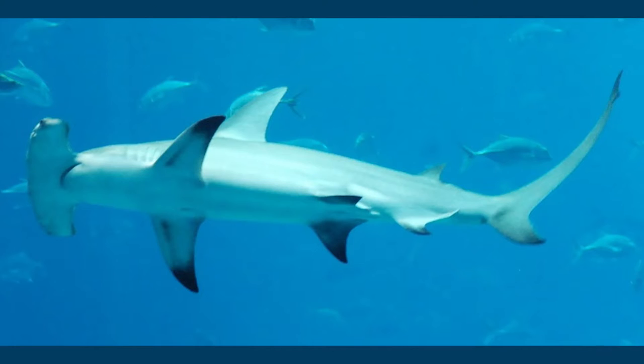Hammerhead sharks typically like to hunt alone. They have sharp, serrated teeth — kind of like a saw blade. The great hammerhead shark is the largest and can measure up to 20 feet long. That's probably bigger than your car. They can even weigh up to a thousand pounds, and the females are typically larger than their male counterparts.